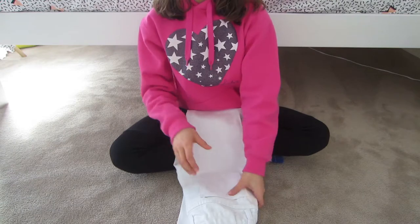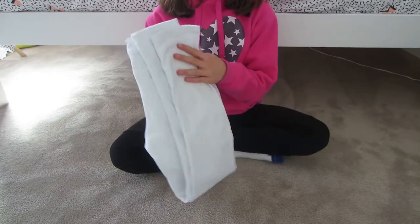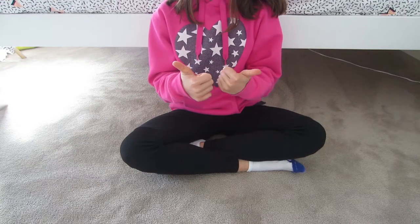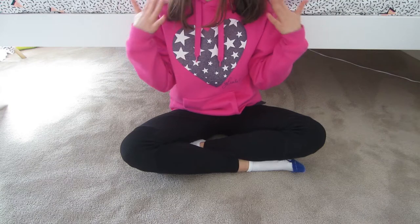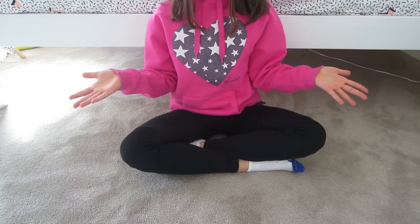Last but not least, I have these really nice and comfortable white jeans that I got from Mia. I hope you guys enjoyed that video — make sure to give it a big thumbs up and subscribe to the channel to see more. Comment down below what video ideas you'd like to see, because I'm running out of ideas. I'll see you guys next time, bye!